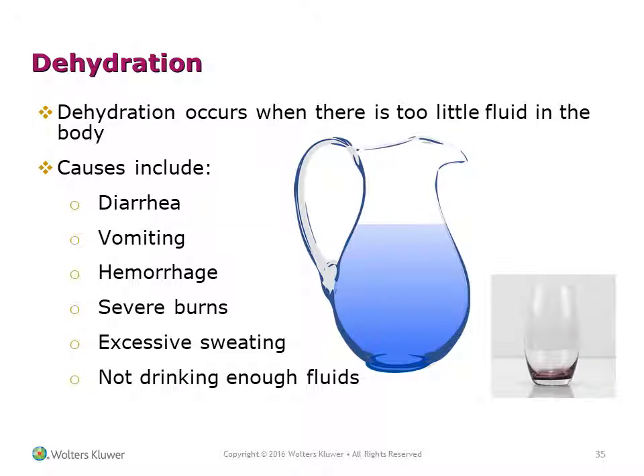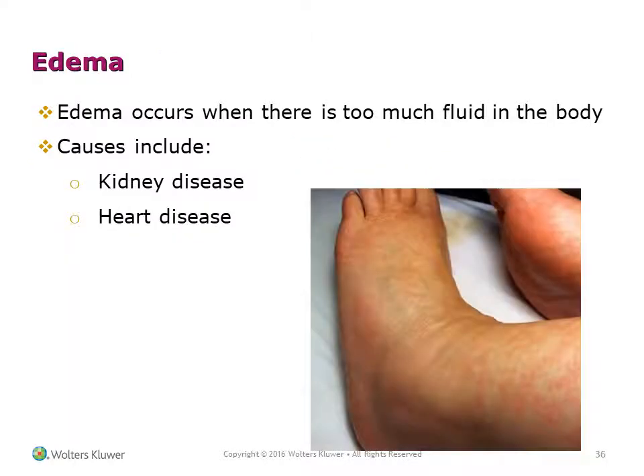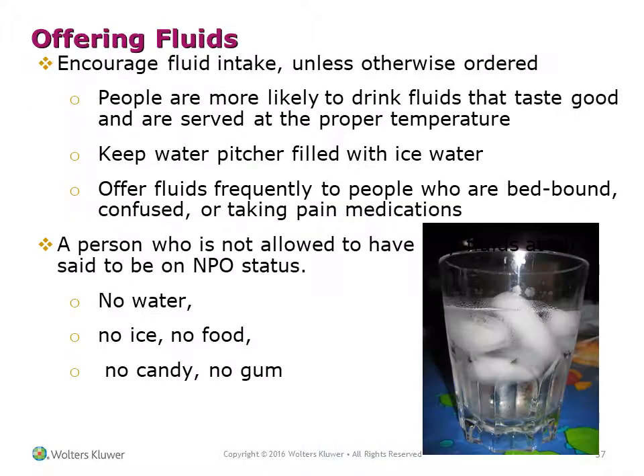Dehydration occurs when there is too little fluid in the body. Causes can include diarrhea, severe burns, excessive sweating, and not drinking enough fluids. Edema occurs when there is too much fluid in the body; causes can include kidney disease and heart disease. Offer fluids frequently, especially to people who are bed-bound, confused, or taking pain medications.